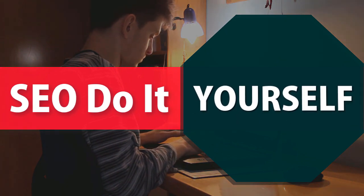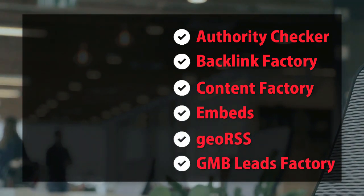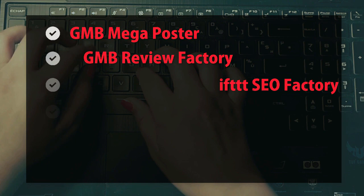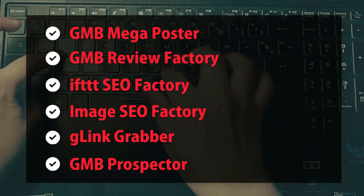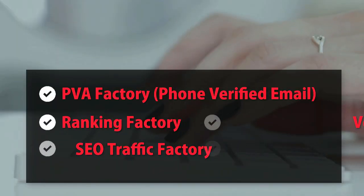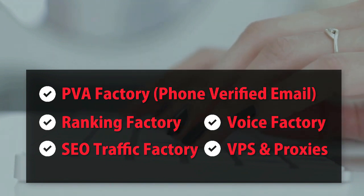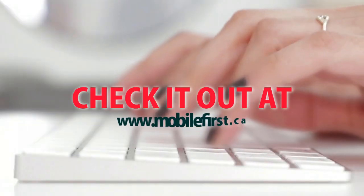SEO do-it-yourself tools: authority checker, backlink factory, content factory, embeds GEO, GMB leads factory, GMB mega-poster, GMB review factory, IFTTT SEO factory, image SEO factory, G-link grabber, GMB prospector, PVA factory, phone verified email, ranking factory, SEO traffic factory, voice factory, VPS and proxies. Check it out at mobilefirst.ca.